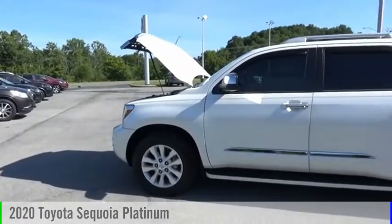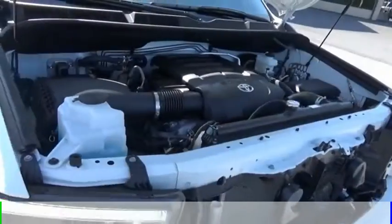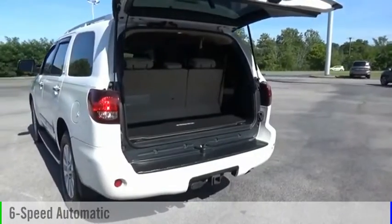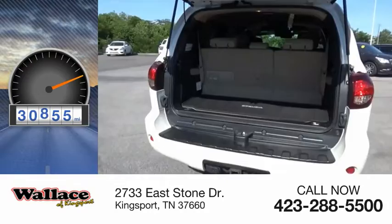Stop by and take a look at the 2020 Sequoia. This vehicle is powered by a four-wheel drive, eight-cylinder, 5.7 liter engine and comes with a six-speed automatic transmission. This vehicle has less than 35,000 miles.